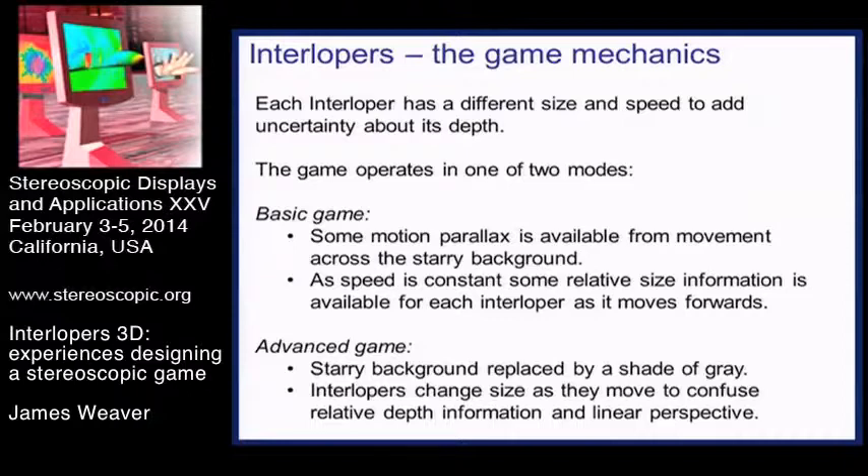In the basic game mode, we allowed some motion parallax by having a starry background, so as the interlopers moved towards you they occluded the background at a different rate, and you could judge from that to some extent whether they were in depth. Their speed remained constant, so you could get some relative size information. In the advanced game mode - harder in gaming terms, fewer depth cues in binocular terms - we replaced the starry background with a constant shade of grey and had the interlopers themselves change size as they moved towards you, confusing both relative size information and linear perspective.